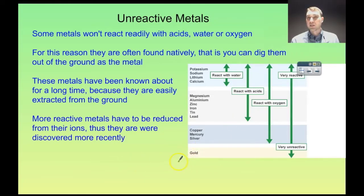Gold nuggets, for example, are pretty much pure gold. You can find silver in the ground as silver. You would never find a lump of potassium, sodium, or lithium in the ground because they're reactive — they've already reacted with something else in the environment, so you never find them as their native metal.